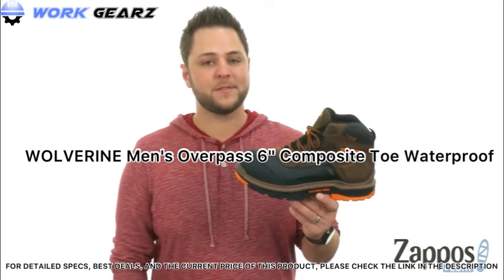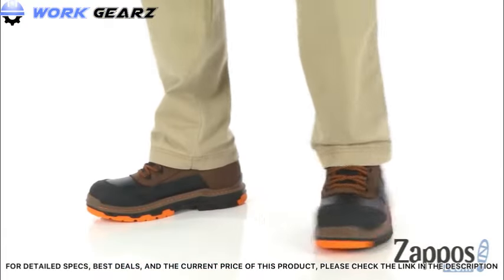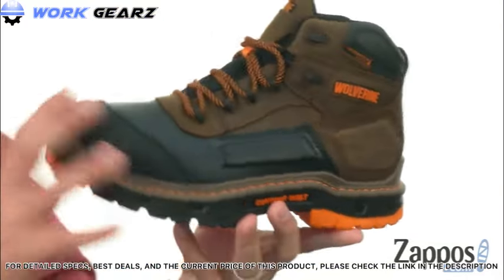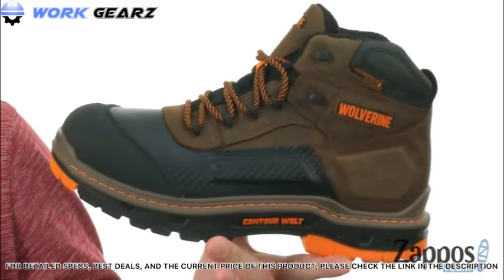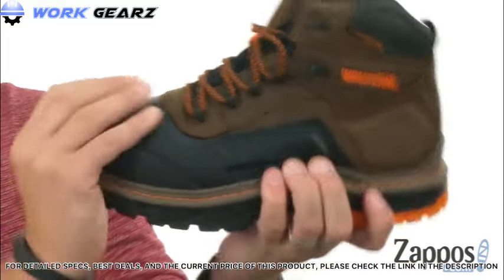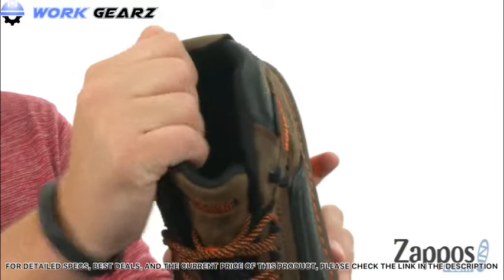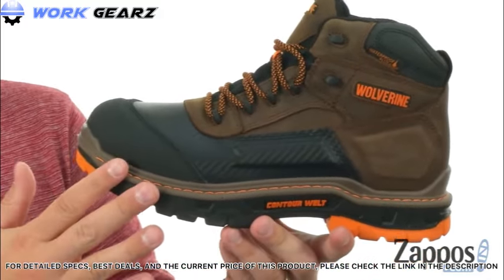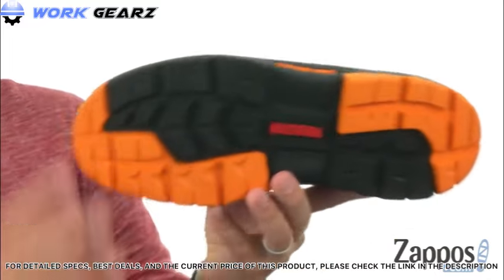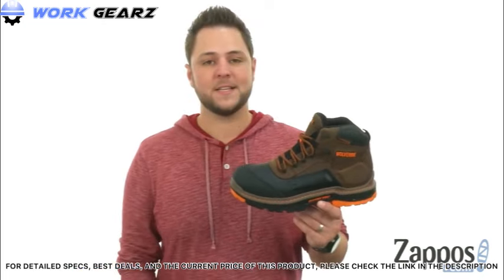Hey everyone, my name is Richard from Zappos.com, and we're looking at the Overpass Mid from Wolverine. These boots are very sturdy but still super lightweight, so they won't tire your feet out. A waterproof leather upper is held together with a contour welt — really flexible and good to go right out of the box. A moisture-wicking mesh interior with good padding and Ortholite material in the footbed delivers lightweight shock absorption. A dual compound rubber and polyurethane outsole provides traction and keeps your feet protected.